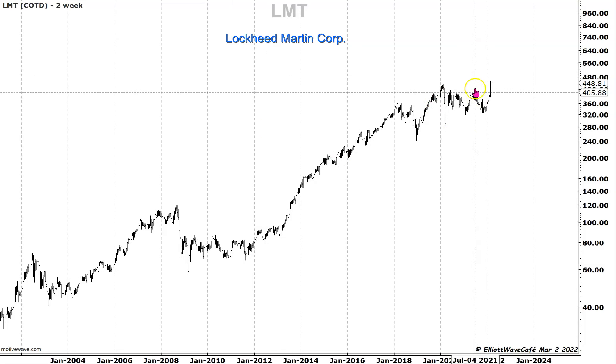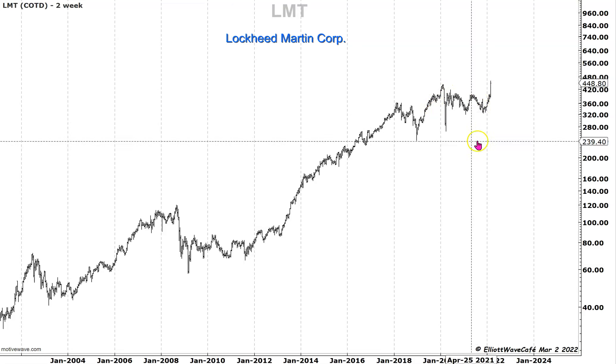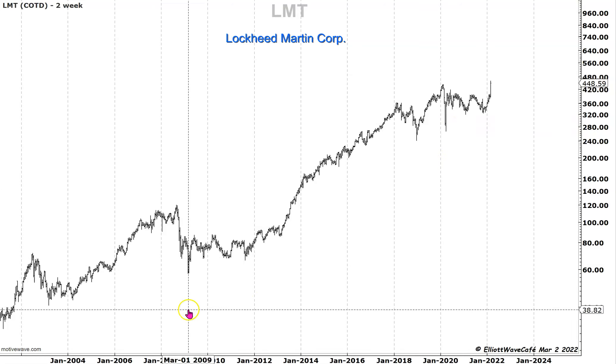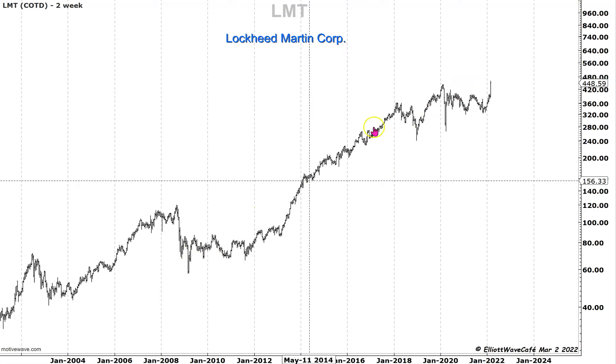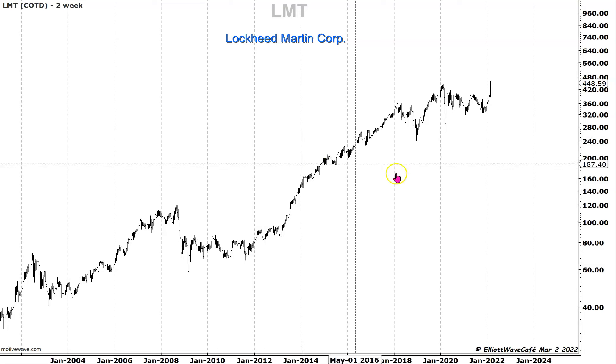There is a very nice formation back here that I want to discuss. I want you to pause the video and try to give me a count, starting from these lows all the way to the highs, and see what you can come up with. Then compare it with mine as I start talking about it in a second.